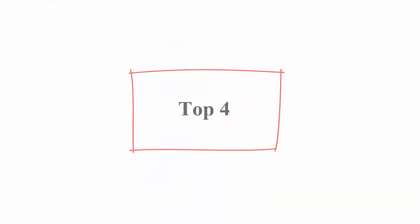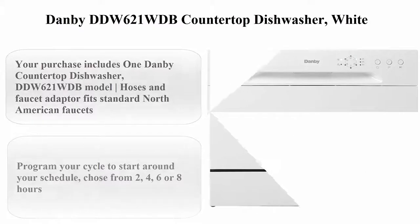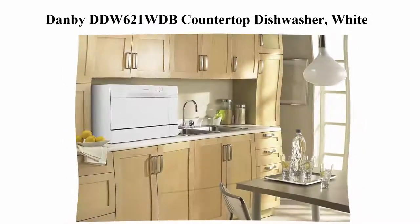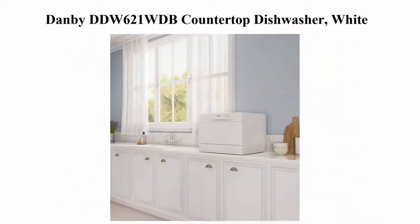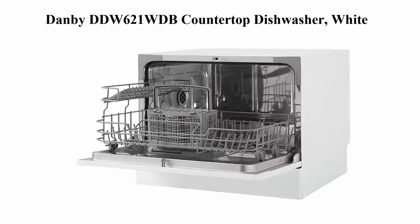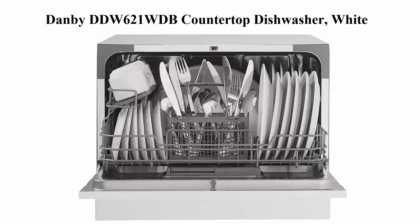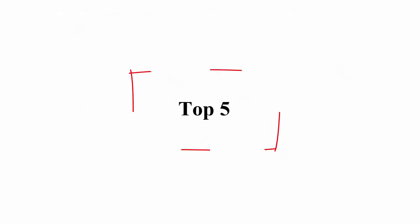Top 4: Danby DDW621WDB Countertop Dishwasher, White. Your purchase includes 1 Danby countertop dishwasher, DDW621WDB model, hoses and faucet adaptor fit standard North American faucets. Dishwasher dimensions: 21.65 inches W x 19.69 inches D x 17.24 inches H, depth with door open 32 inches, weight 46.30 pounds, voltage 115V, cord length 5 feet long.